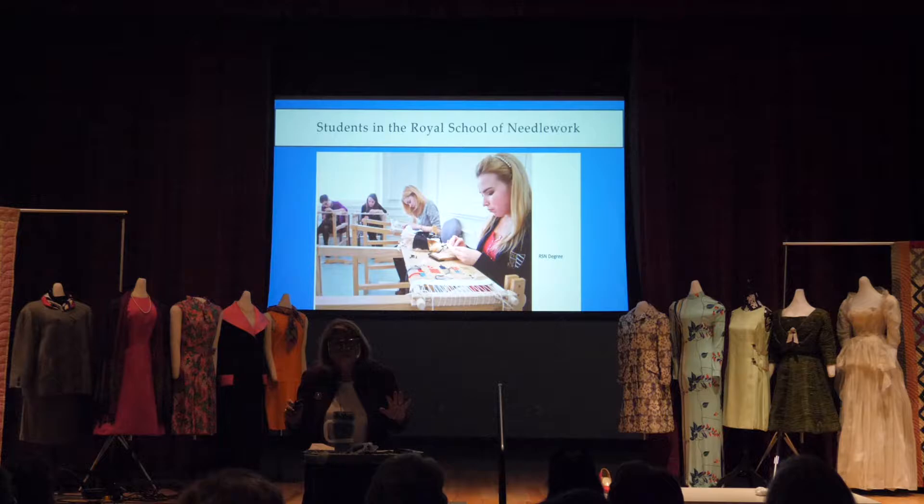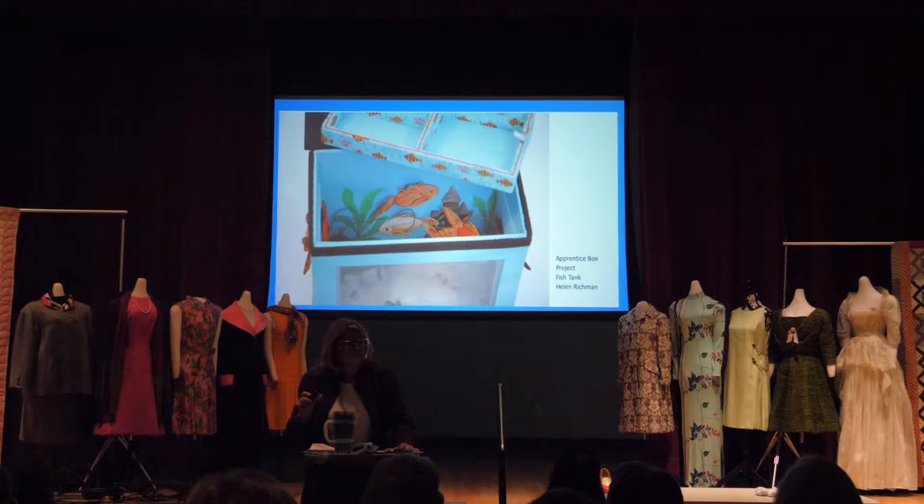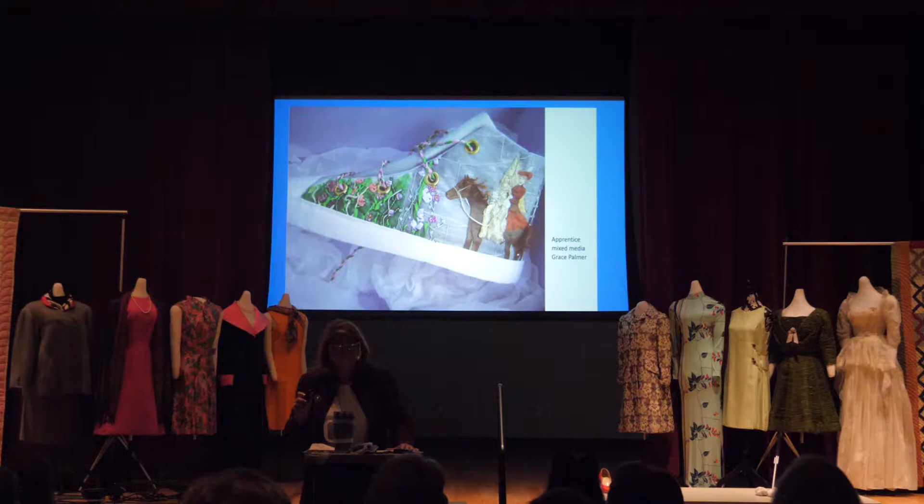If you think that needlework is only done by old women with white hair, that's not true. Here are young ladies from the Royal School of Needlework — recent pictures. I love their work. Isn't that smashing? Isn't that fun? And here's another example of their work.